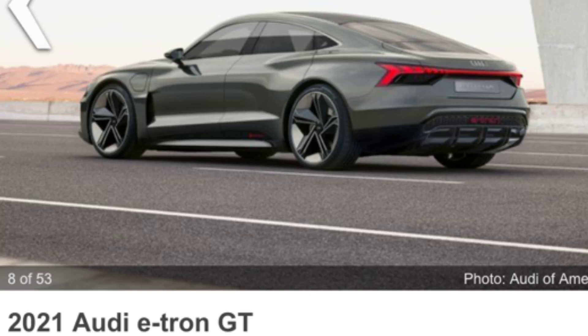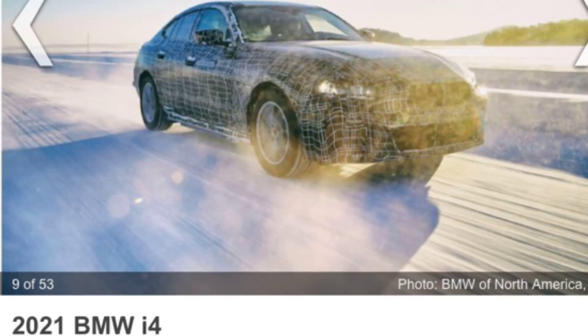Next we have the 2021 Audi e-tron GT. It's the third member of Audi's family of electric vehicles for 2021 — a long, low-slung, four-door fastback. Audi expects the e-tron GT to carry about 590 horsepower with a battery-electric powertrain. So far, the car has only been shown in concept form, so when it hits the road we'll really know what's going on.